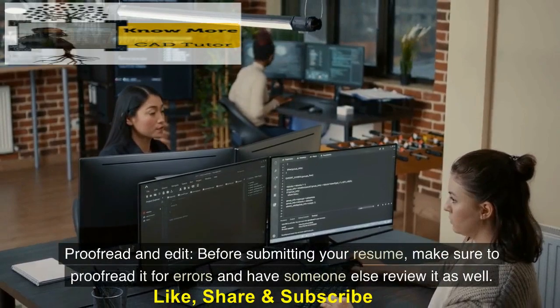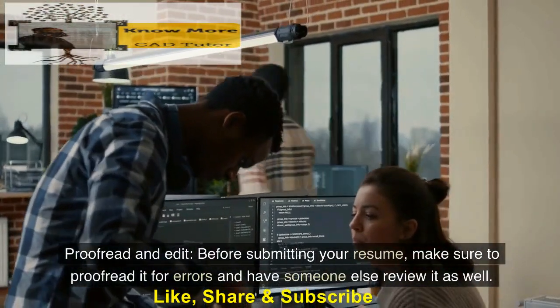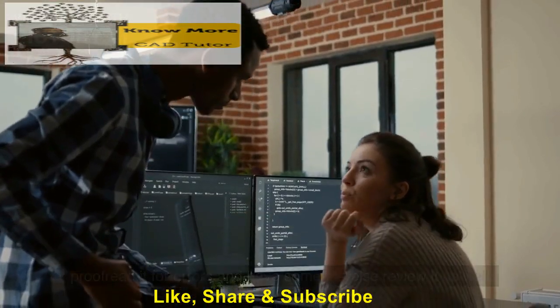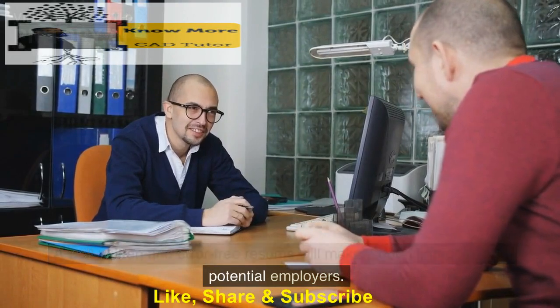Proofread and edit. Before submitting your resume, make sure to proofread it for errors and have someone else review it as well. A well-written and error-free resume will make a good impression on potential employers.